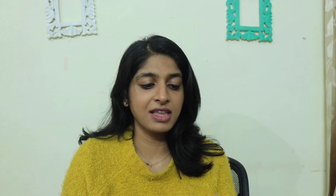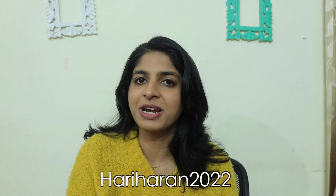I genuinely love all their products, and they were very kind to give me a coupon code. They will give us a website for Dermaco, and if you use the code HARIHARIN2022, you'll get 20% off.